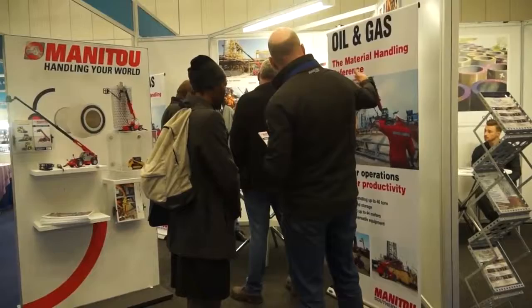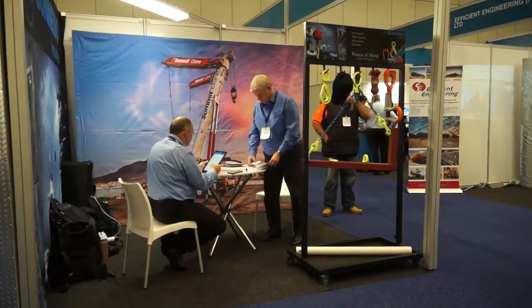We've got 50 companies on the floor with us at this show, but obviously amongst those are various different brands being represented. So we're probably in excess of about 200 different products being represented at the show.